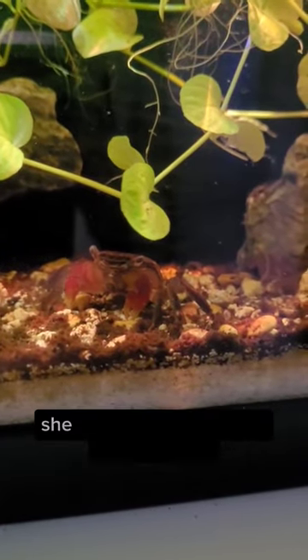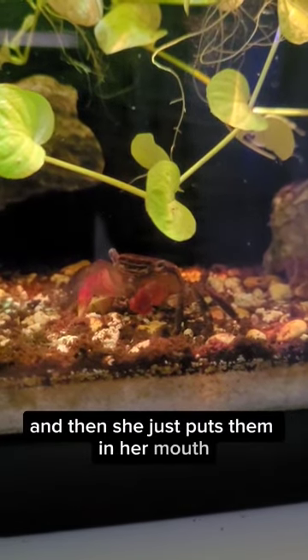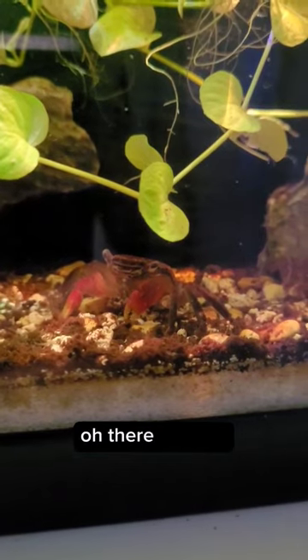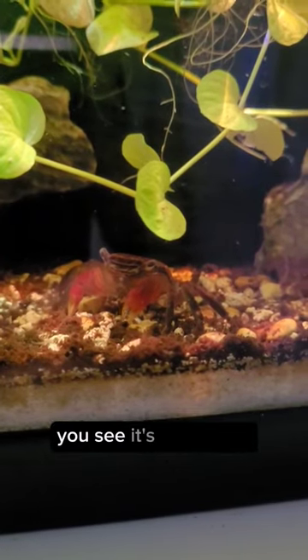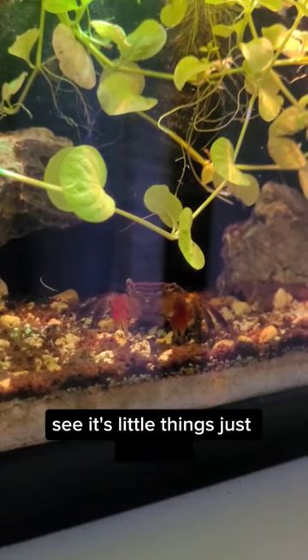So what she does is she grabs things with her little pinchers, and then she just puts them in her mouth. Let's see if she finds... oh, there you go. You see your little mouth moving? It's like eating. Oh, see? Look, look, look. See his little things just moving?